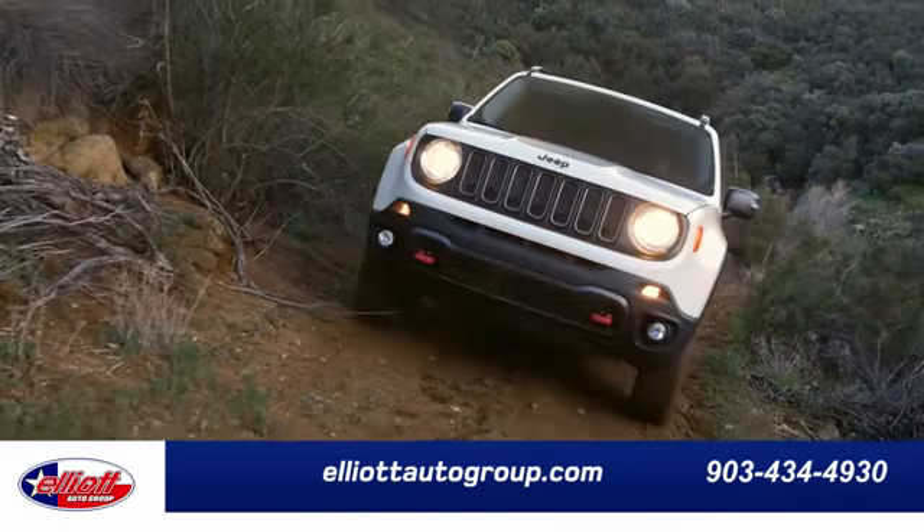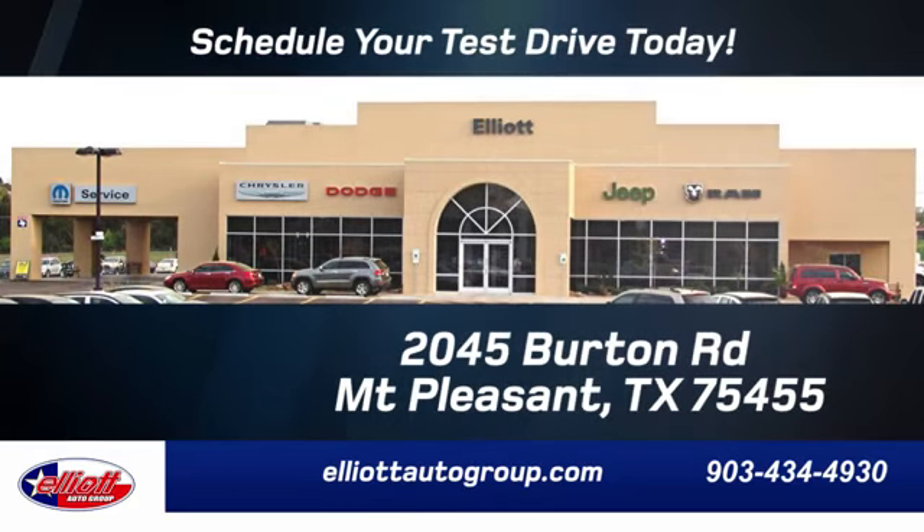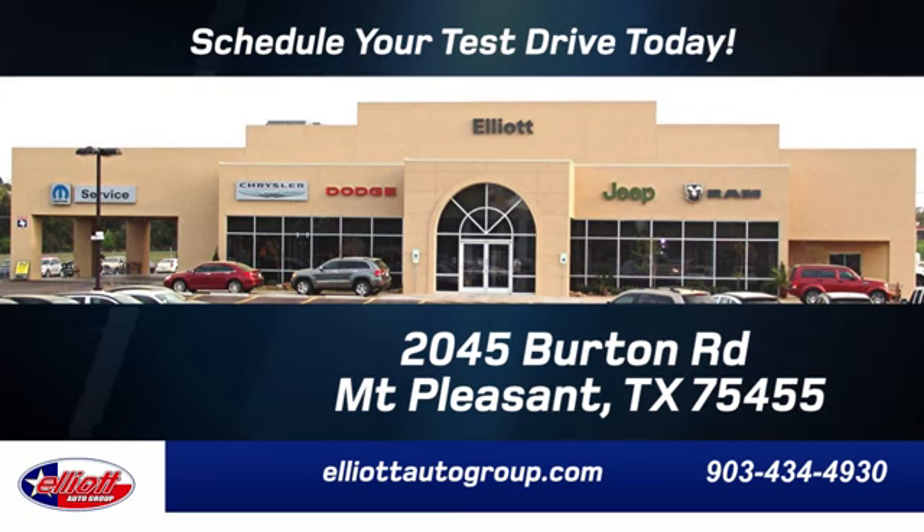Elliott Auto Group, we don't do things the old way, we do them the right way. Schedule your test drive today. We are located just off I-30 on Burton Road in Mount Pleasant.